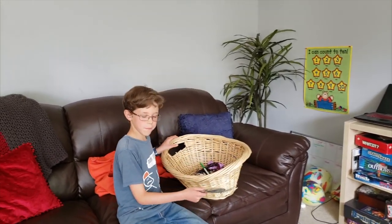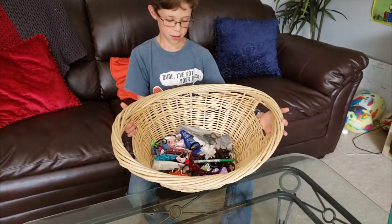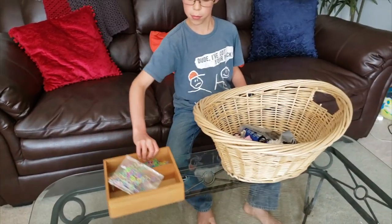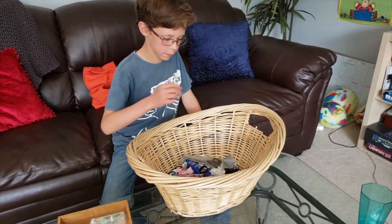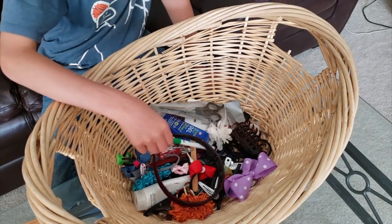Jacob, what are you working on? I'm doing the hair supplies drawer. It all fits in one box. We use these bamboo things to keep it organized. So much better. We just had an example of why we use the yes/no/maybe method.